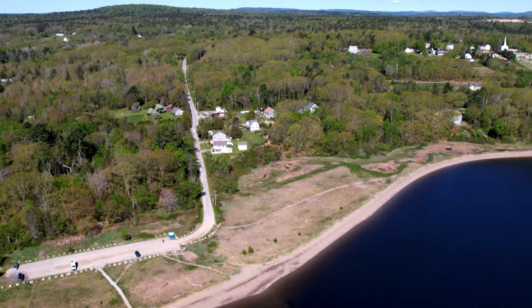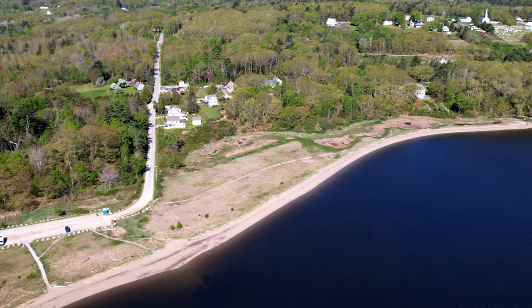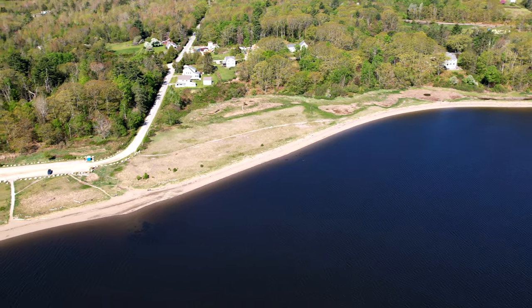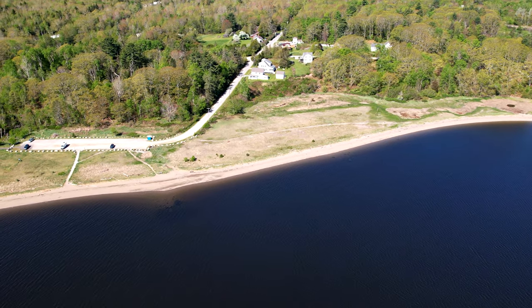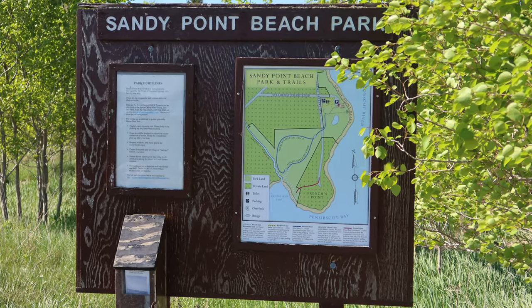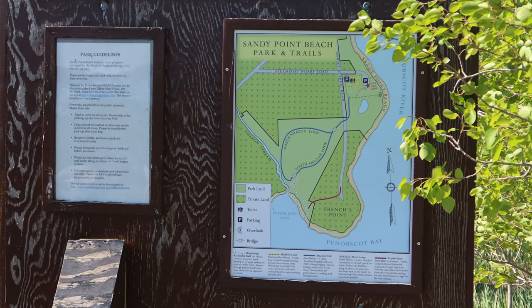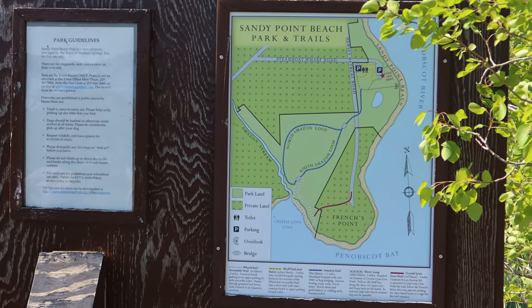There is also the Shore Loop Trail, which has white blazes and is about a half a mile long. If you find red blazes, you are on Crystal Lynn Cove Trail, which is about 0.3 miles. For another short walk, there is the Bluff Trail — find the yellow blazes and you'll be traveling about 0.3 miles.